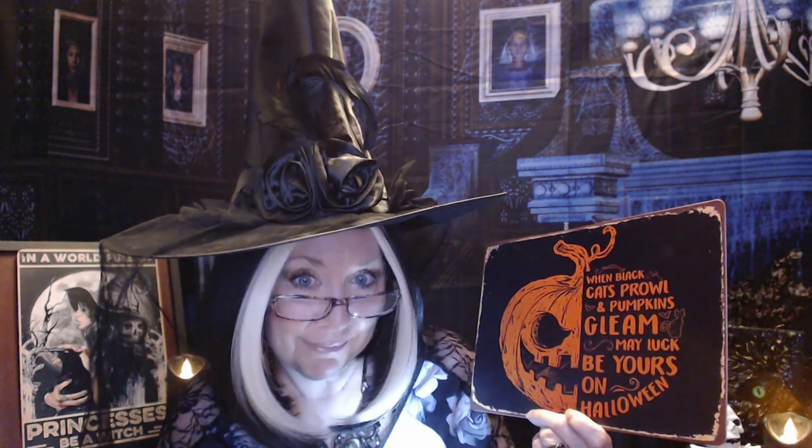Next, we got this orange and black one with a jack-o'-lantern here. And this one also was $4.48. This one had two price reductions: one was $1.06, one was $0.23, so I got $1.29 off, and my final price on this was $3.18. And this one says: "When black cats prowl and pumpkins gleam, may luck be yours on Halloween." I just thought that was fun.